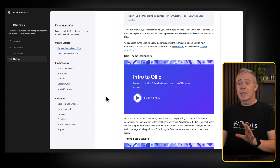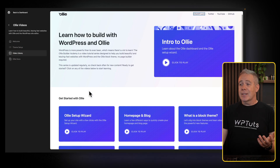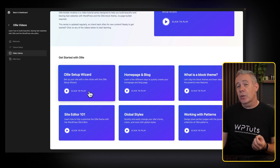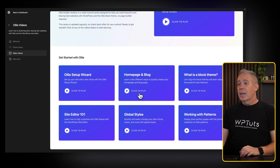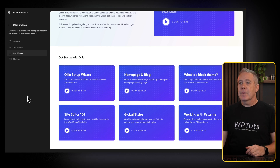So that's the documentation. I already think this is a great way of working. You've got a video library — so you want to find out how to get started, the homepage and blog, all the things that if you are using native WordPress and pushing full-site editing, this would be invaluable to new users. How to get started? How do the homepage and blog pages work? What's the blog theme? You get the idea.